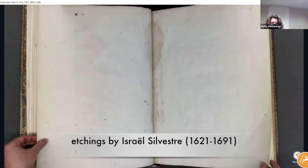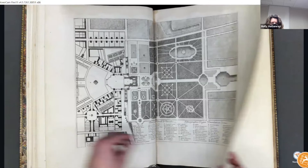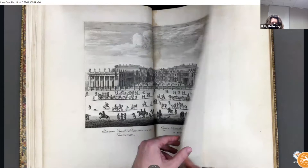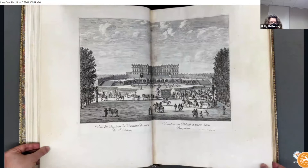These are mostly etchings done by Israel Silvestre, who was famous for his views of towns and landscapes — topographical etchings. Still Silvestre doing the views. This is a famous view from the garden side with the palace and the terrace before the Hall of Mirrors covered the terrace.